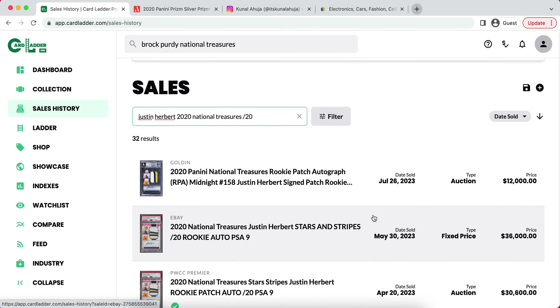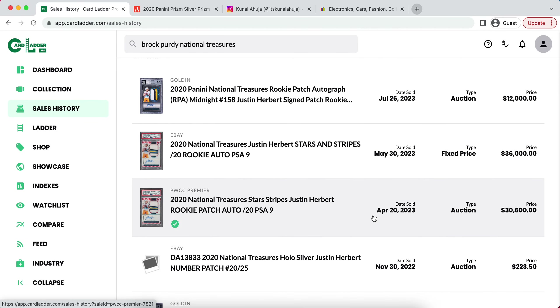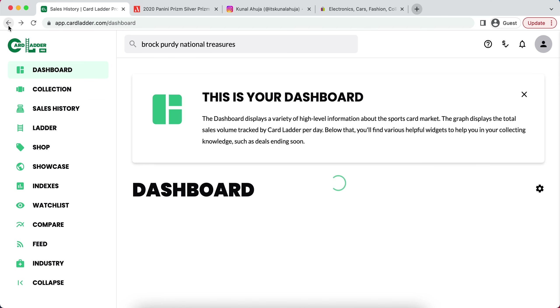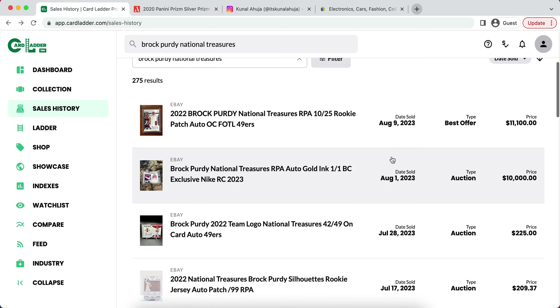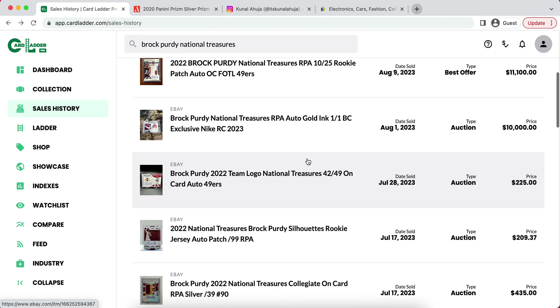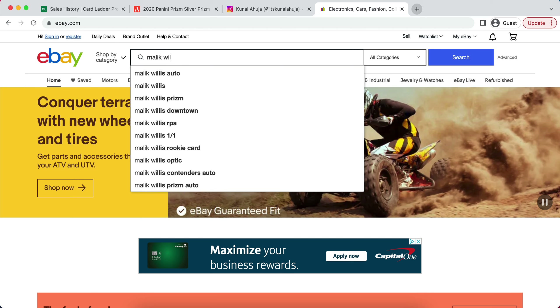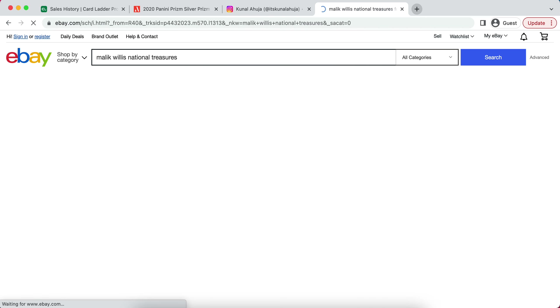I believe it is a very important time to sell and get rid of some of those cards, because a lot of people are going to be losing a lot of money if Brock Purdy does not pan out. And it's not only him — he might honestly be one of the safer options because he has such a great team around him and won 10 straight games last season. But even third-string quarterbacks, such as Malik Willis, their cards are going for some serious money as well.